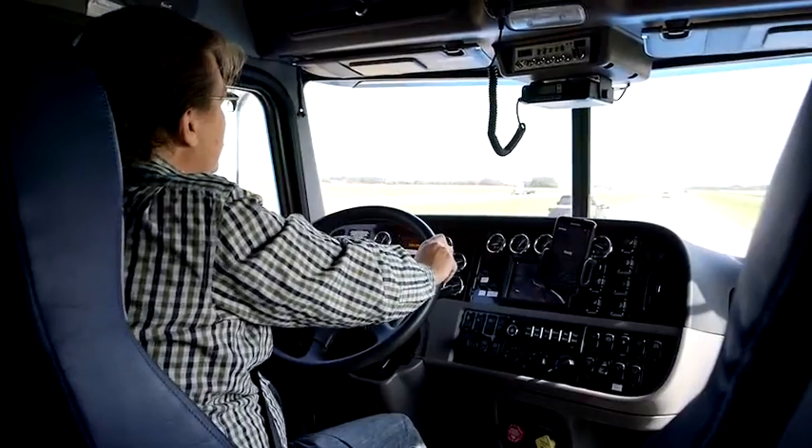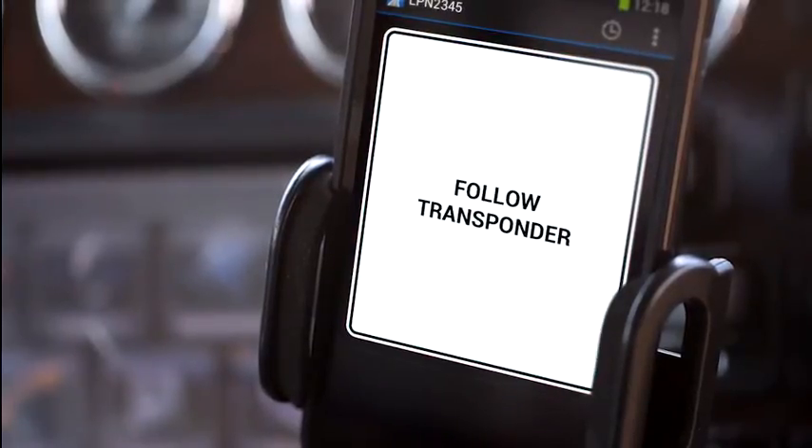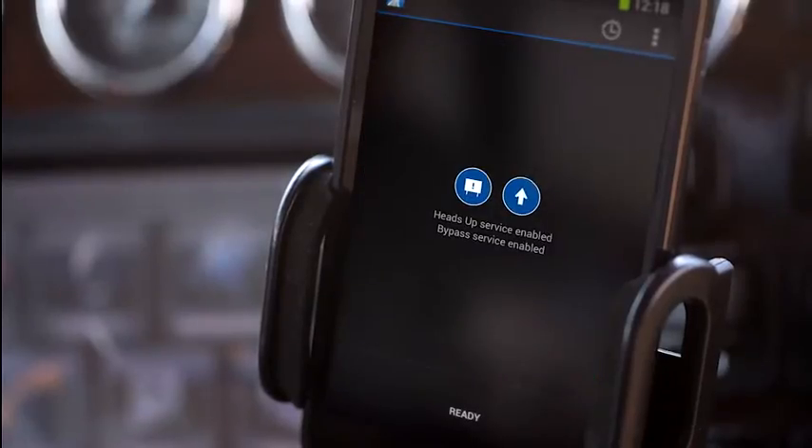If you are participating in another transponder based bypass service in addition to DriveWise, you may also be told to follow your transponder and either pull in or bypass according to what your transponder tells you. Once you exit a waystation, DriveWise automatically resets and awaits the next service site.